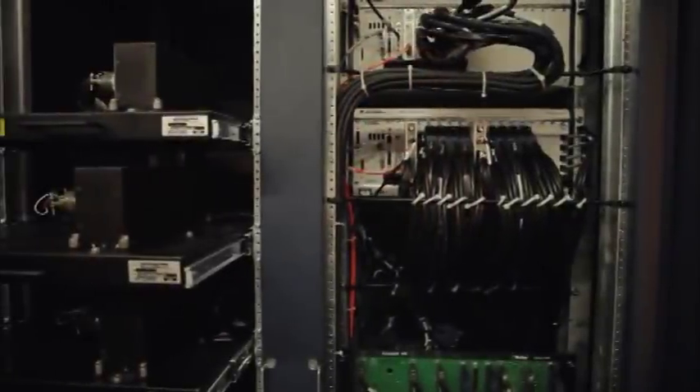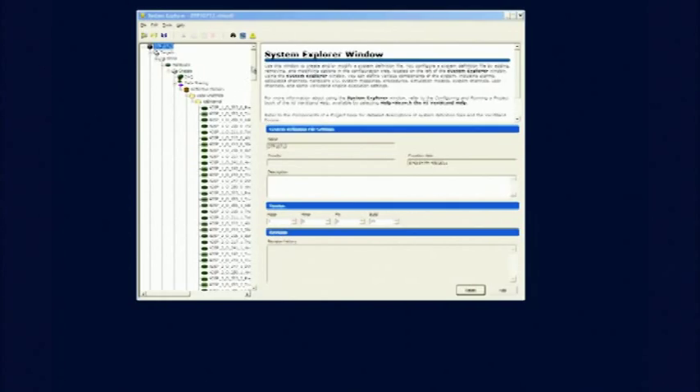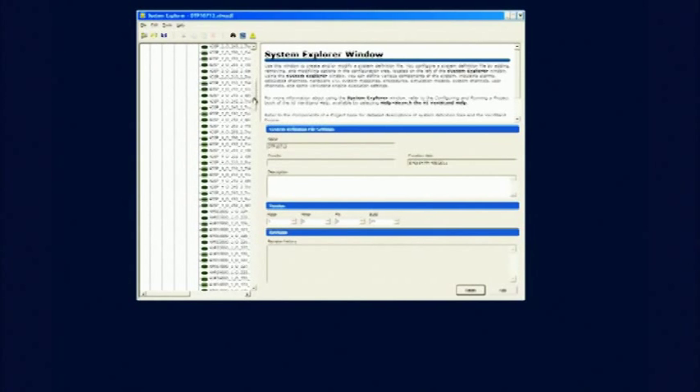We use a system model with 90,000 parameters and signals to provide an accurate simulation of the aircraft. Using this system, we can find and fix errors before the first test flight.